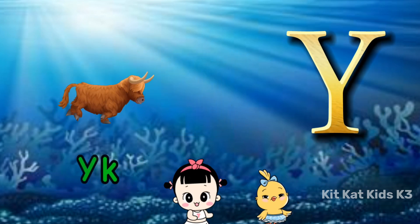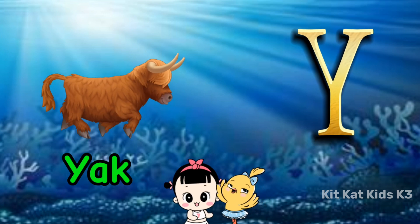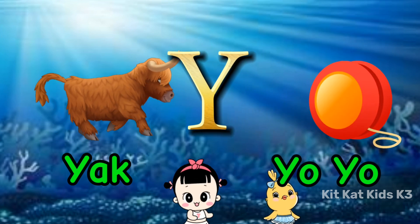Y is for yacht, sailing on the bay. Y is for yo-yo, fun everyday.